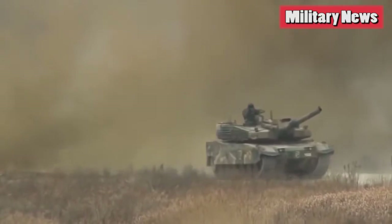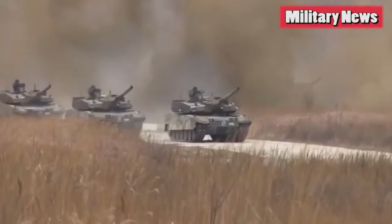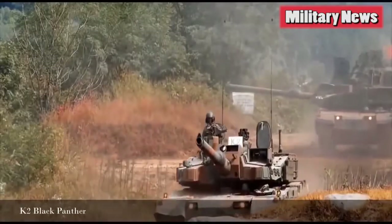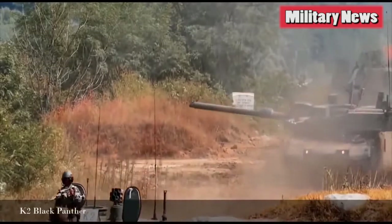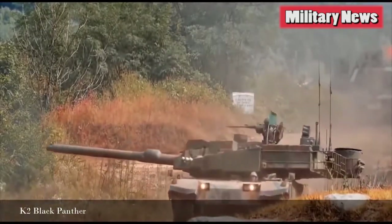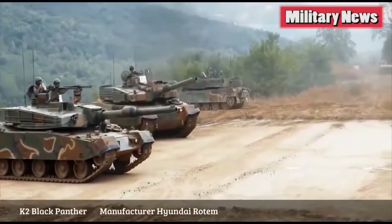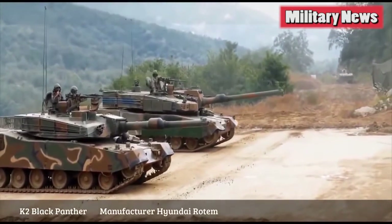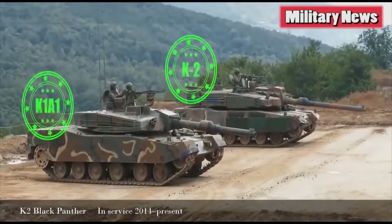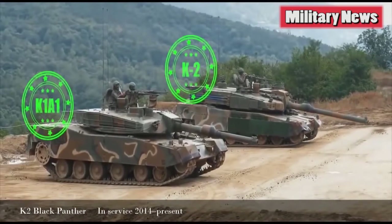But South Korea owns very little of the technology behind the K1. Eighty percent of the components came from other countries, chiefly the United States. So while the K1, which is still in service, outclasses anything the North Koreans have, South Korea wanted a new, domestically designed tank that would surpass any foreseeable North Korean threat. Furthermore, the South Koreans wanted to own all the technology so they could export it. The result was the K2 Black Panther.